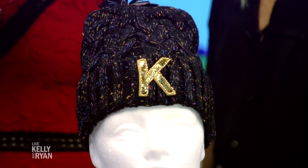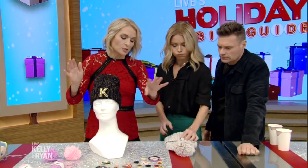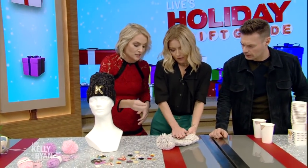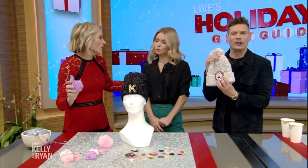I can't knit, but I wanted to help people customize hats. I made this one for you, Kelly, with a K. You pick your iron-ons, your emojis, and you can customize a hat — without actually having to knit. These are great ideas. I want to make this one for Ryan. It'll go with my belt. It's so cute.